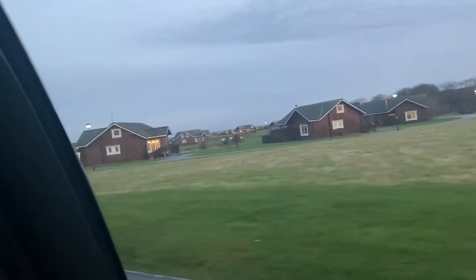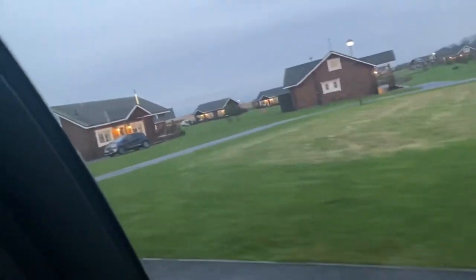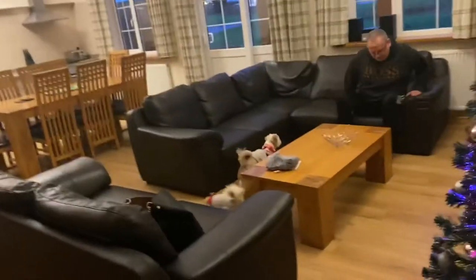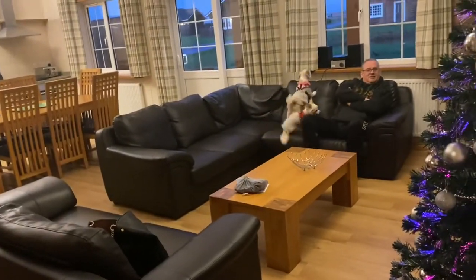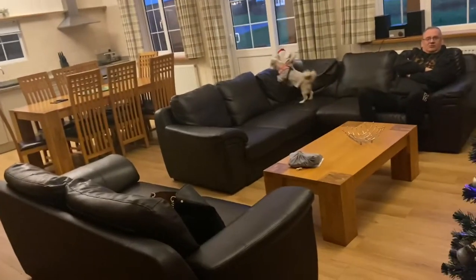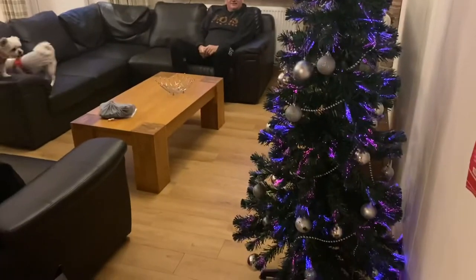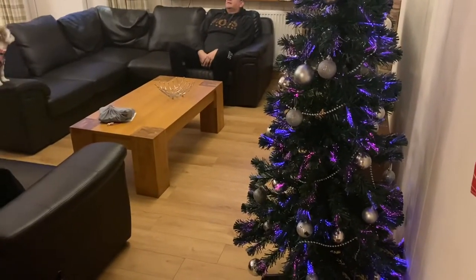This is a Hornsea Lodge cabin tour and this is cabin number 21. We've come at Christmas, so we do have a Christmas tree — it's only the 6th of December, so that means they must do it all through December, not just close to Christmas.